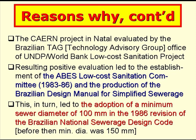This, in turn, led to the adoption of a minimum sewer diameter of 100 mm in the 1986 revision of the Brazilian National Sewerage Design Code. Before then, the minimum diameter was 150 mm.